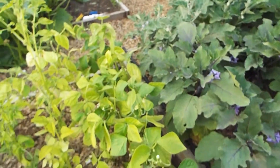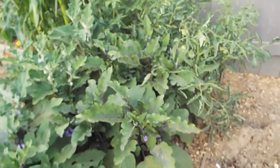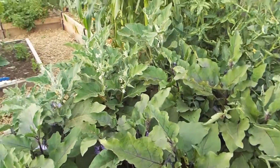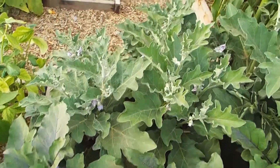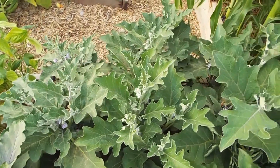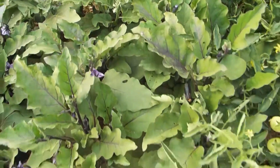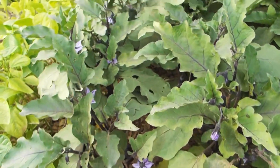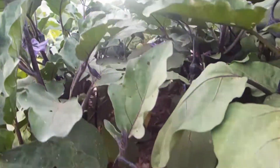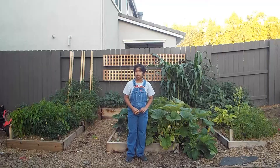Next, we have our eggplants in raised bed 2. Raised bed 2 is filled with 12 eggplants, and that's a lot of eggplants for one raised bed. But remember, it doesn't matter about spacing too much in raised beds because there's much more fertility and less competition. The two different varieties that we have are the long Ichiban variety.